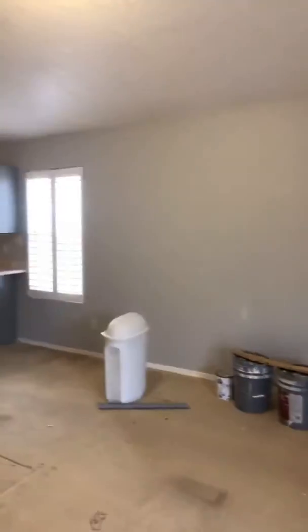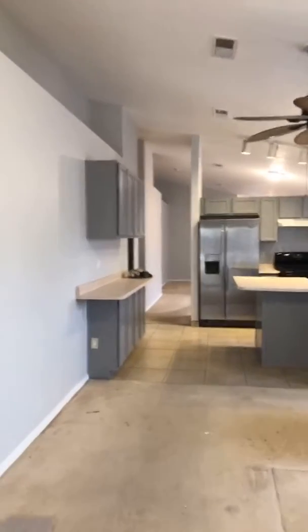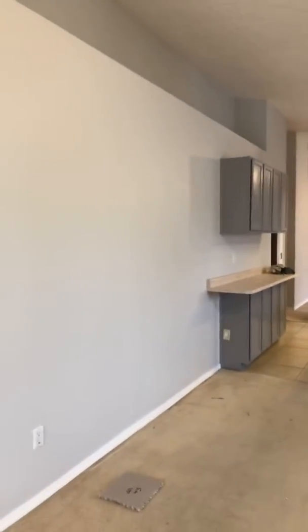The guys are outside right now cleaning up the stucco, taking care of everything out here. I just want to pan this around and show you guys — just a little bit of paint completely changes the house. It looks amazing.